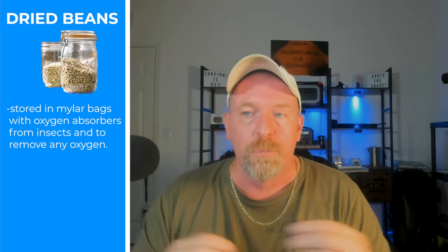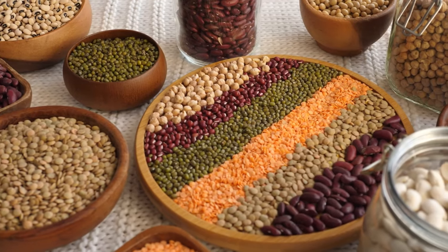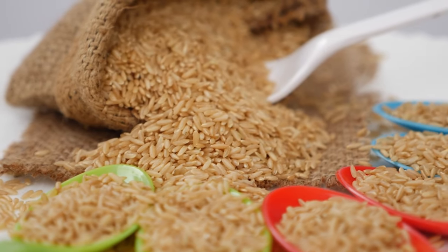For dried beans, store in mylar bags with oxygen absorbers to protect from insects and remove any oxygen that could cause spoilage. For whole wheat grains, it is crucial to store in a cool, dry, dark place — keep them away from pests, and storing in a mylar bag with oxygen absorbers inside a five-gallon bucket is ideal. For canned meats, always maintain the integrity of the can and check periodically for dents, bulging, or rust.